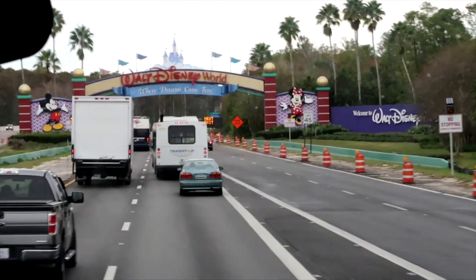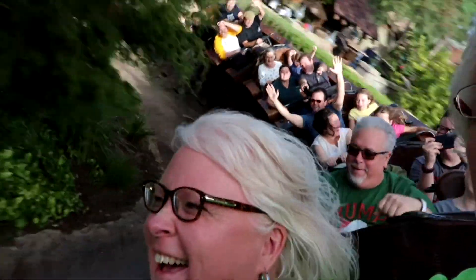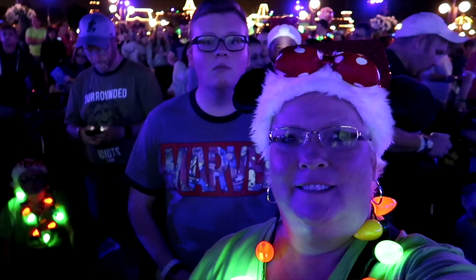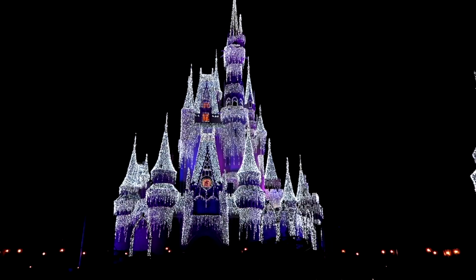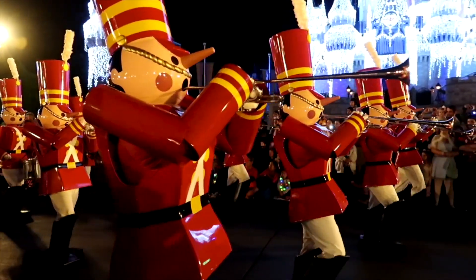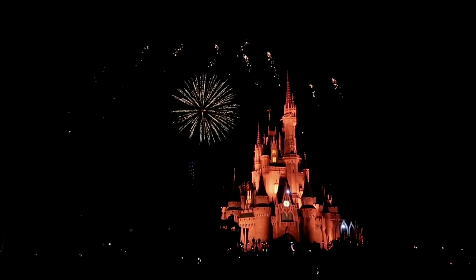Y'all, if you're ready to see what my top threes are, you come on back! Our first category is Disney pins.